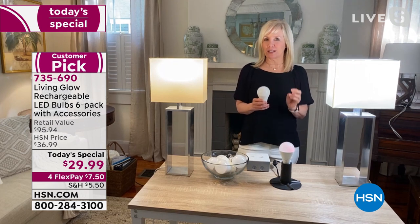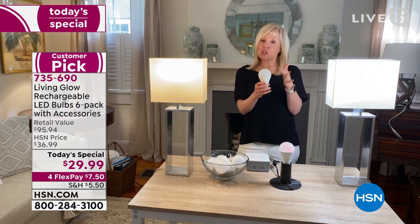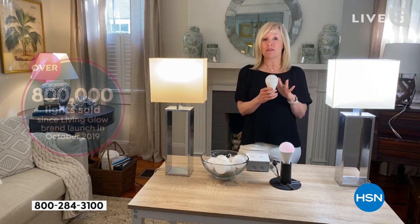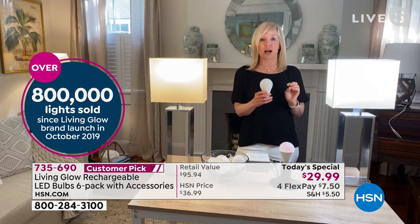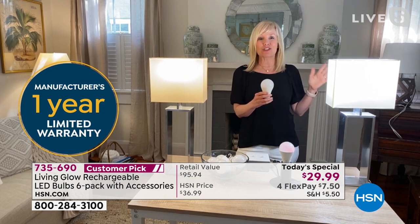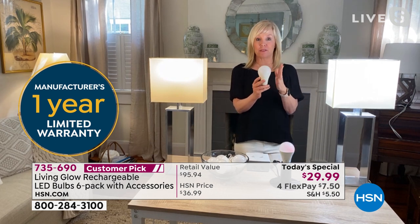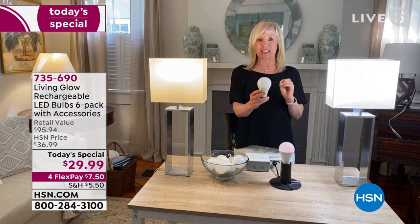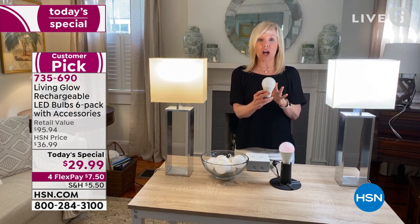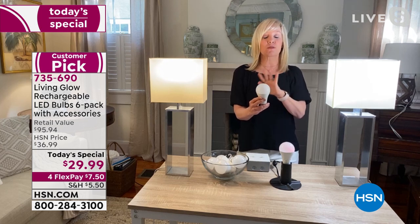I know it's hard to find just a regular LED bulb at that price, so it really is a great value. We launched the original bulbs about a year and a half ago and we've already sold over $800,000 just at HSN. It is a huge customer pick. Each bulb is rated for 50,000 hours. If you use it for about an average three hours a day, it's going to last about 45 years. And the cost — they're so energy efficient — it's going to be about a dollar a year.